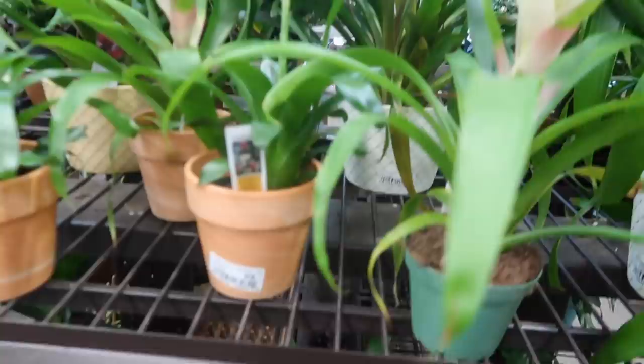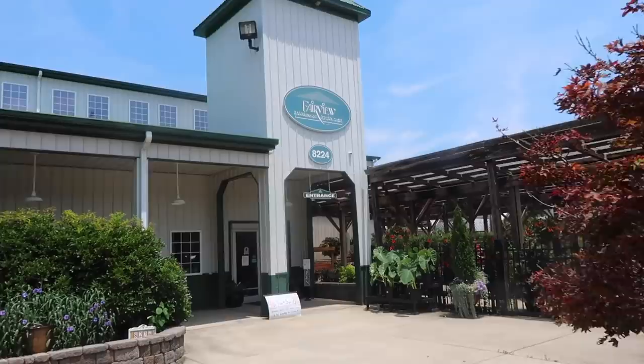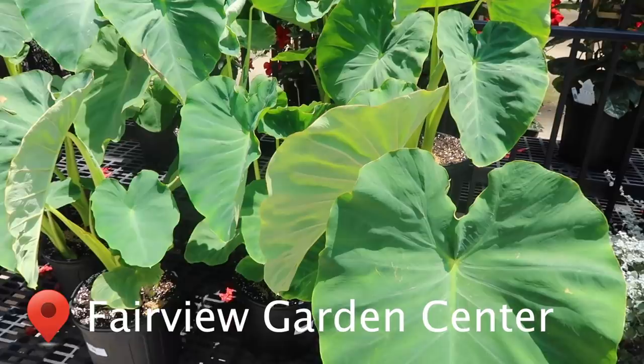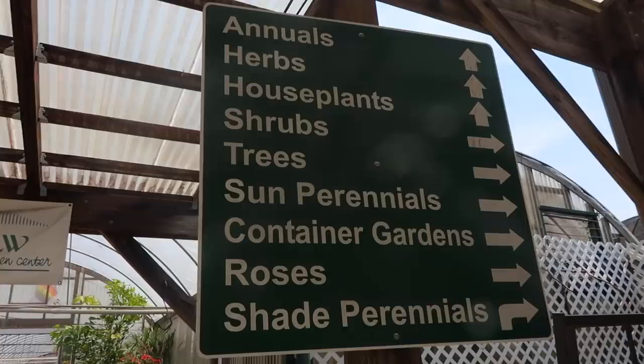For Bromeliads - $9.98. I don't know how much this ZZ plant is, but it looks really nice. So this is the first thing that I saw when I walked up - they're so beautiful! Oh my gosh, I think these are my favorite ones. These are $34.99. Wow, these are so pretty - I love them.